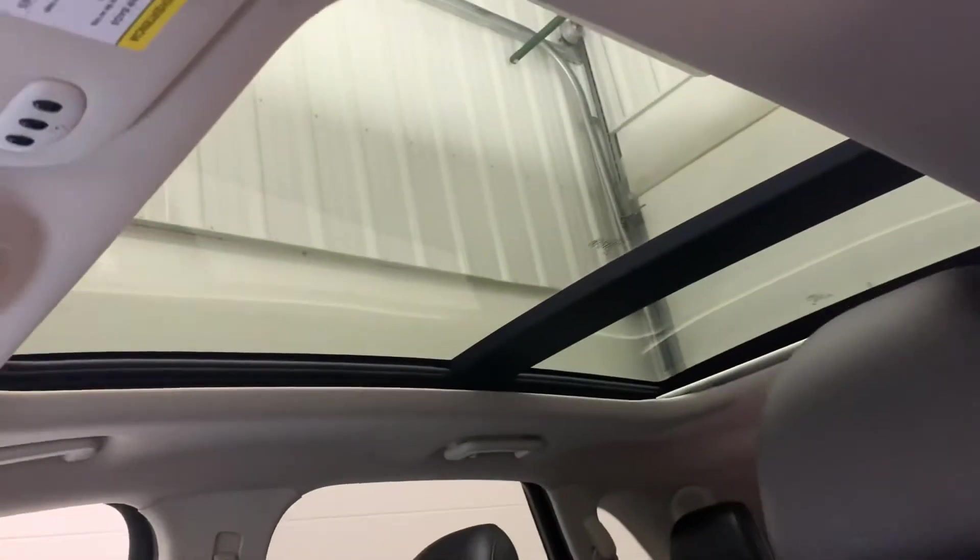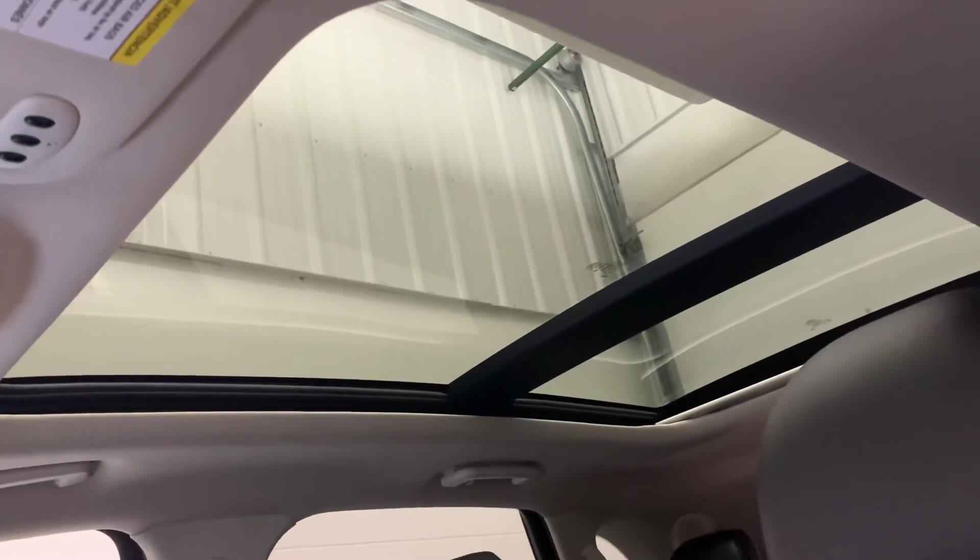And there's your big panoramic sunroof. The front portion will open up, and it does have a sunshade that will cover it up if you want that closed on super hot days.